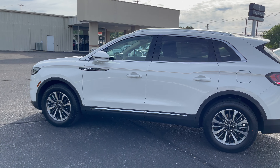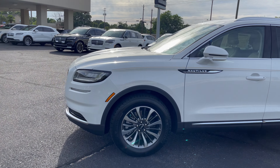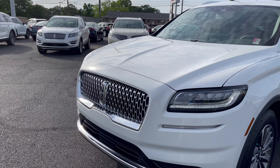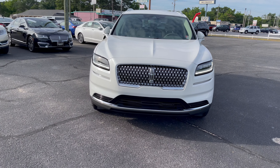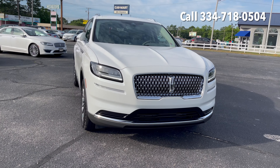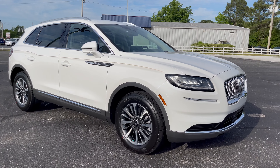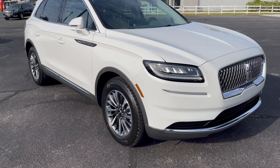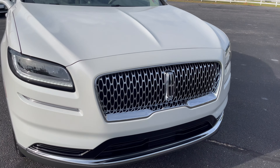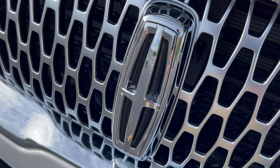I'm Jonathan Sewell-Sells at Mitchell Lincoln on the boulevard in Enterprise, Alabama. If you have any questions and comments about this beauty, you can drop them down below or call or text me at 334-718-0504. I can't wait to see you in a little bit of Lincoln luxury, and 2021 just gets better and better with this Lincoln.